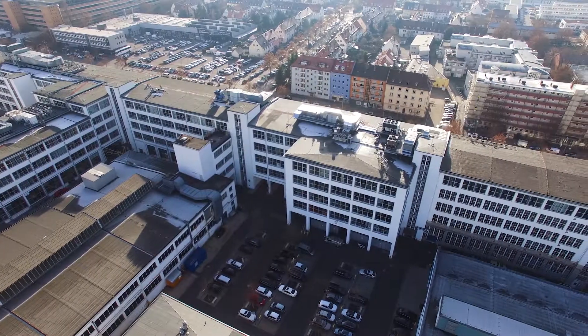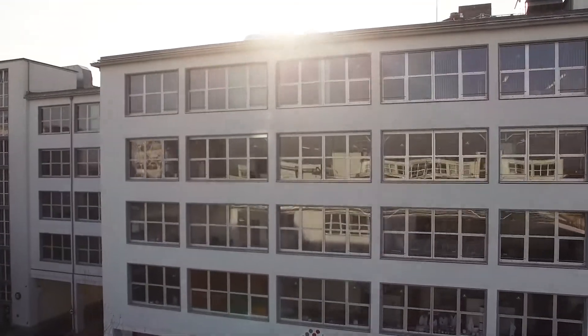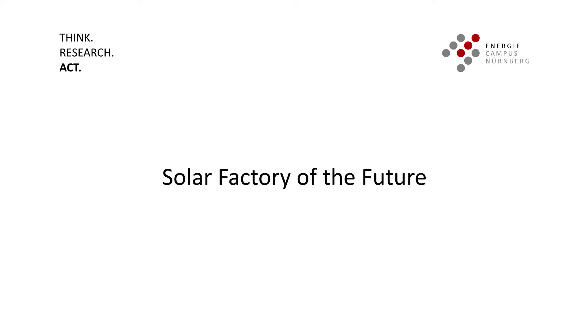Welcome to the campus full of ideas, where scientists become explorers. Here, companies work hand-in-hand with scientists on the energy system of the future. This is our contribution to a renewable energy system.